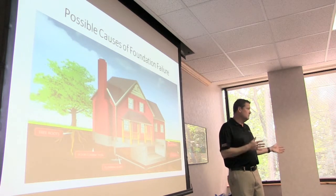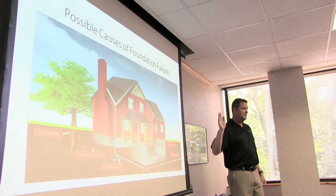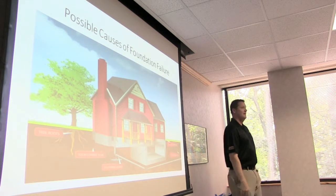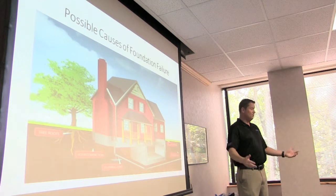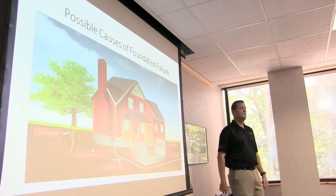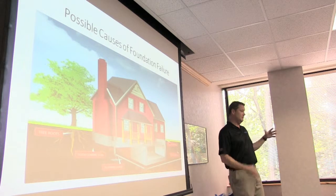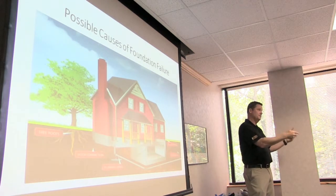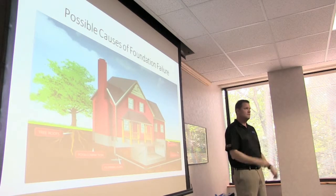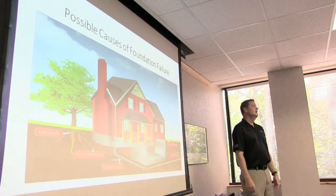Hire a company like Stronghold or Ned Stevens to clean the gutters. When I lived in Arlington I had a contract with Ned Stevens — they came out once in the fall and once in the spring, and an invoice showed up three days later for about $75. Don't waste money on gutter screens; even if you do it yourself it triples your work. Just get up on the roof with a blower.